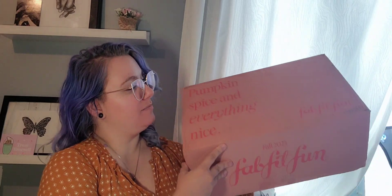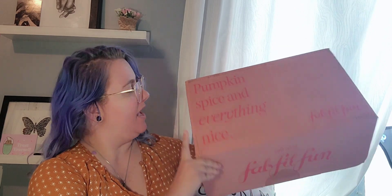Hello pretty geeks and welcome to this season's FabFitFun unboxing. It is pumpkin spice and everything nice season. We're getting ready to welcome in fall. I am not a fan of pumpkin spice though. I love how much apple everything comes out this season, and it's the tail end of cherry picking season around where I am. So cherry and apple everything — I am so ready.